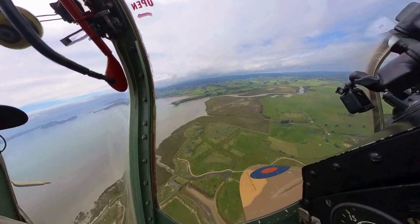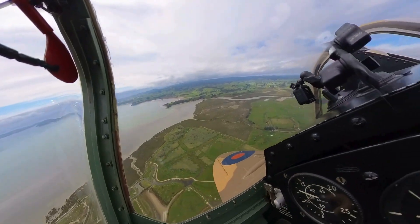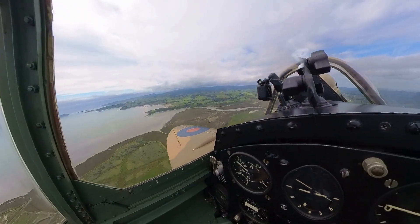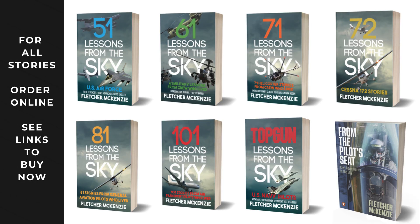If you love flying or want to learn, hit subscribe and come along for the ride. For deeper insights, check out my books, Lessons from the Sky and From the Pilot's Seat. They could make all the difference on your next flight.